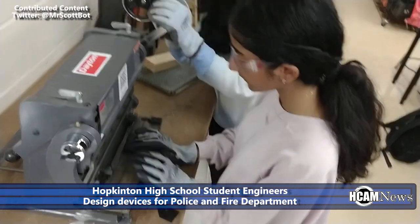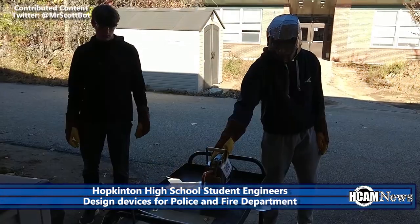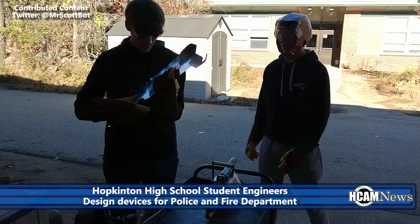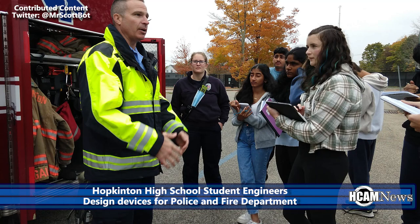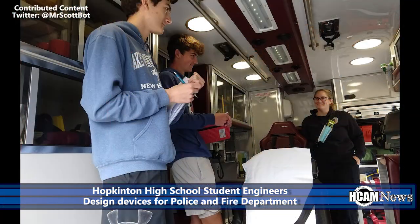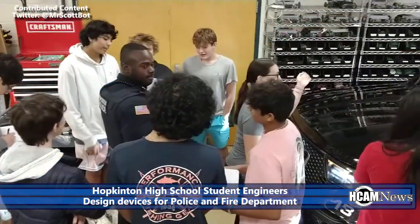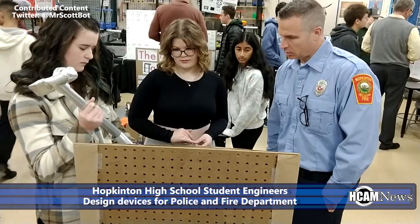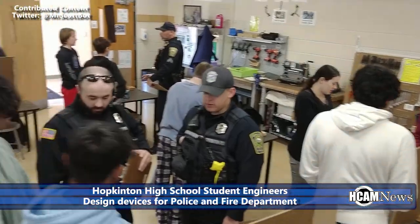Engineering students at Hopkinton High School worked hard the last few weeks designing useful contraptions or devices for the Hopkinton Police and Fire Departments. The students met with both departments to discuss their needs, then spent weeks designing solutions. The Hopkinton Fire and Police Department visited the class to look at the contraptions and determine the winner of the student showcase. HCAM News was on the scene to talk with some of the participants.